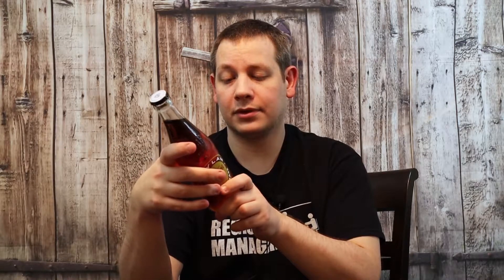So let's look at the facts. Another cane sugar soda, and evidently Boylan's been in business since 1891 — and that's pretty impressive. We've got 170 calories per bottle and 41 grams of sugar. What is this made of? Carbonated water, cane sugar, natural flavors, citric acid, caramel coloring, and phosphoric acid to preserve it.